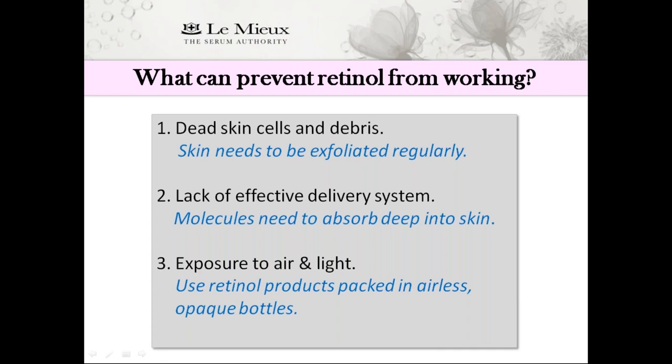Number three: exposure to air and sunlight, which causes retinol to break down. Be sure to only buy retinol products packaged in airless, opaque containers. That's the reason Lumiere Retinol Serum comes in an opaque silver bottle with an airless pump.